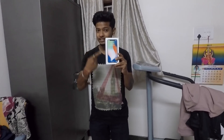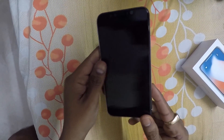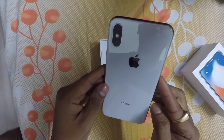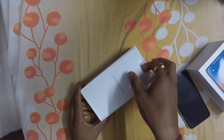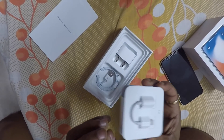Hello everyone, Rahul here. After a long wait, today the iPhone X has finally arrived! Here it is — just look at that. Whoa, that looks amazing! This is the silver iPhone X, one of my favorite colors.